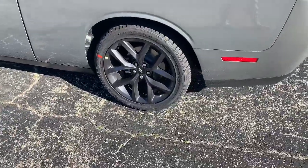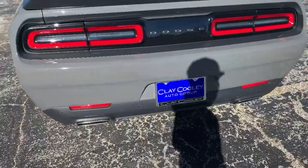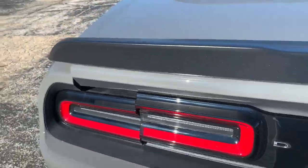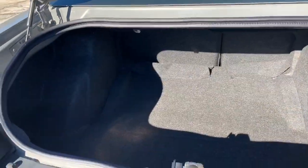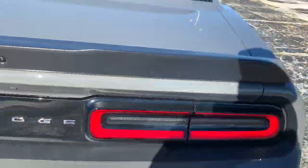245 tires. Everything's pretty much the same. Ain't nothing too much changed. Clay Cooley, man — y'all come out and let them get you right. We're gonna pop this trunk. This trunk is huge for a two-door car. This car is big for a two-door, but you get a lot of space back there. When I had my Challenger, I had two 12s back there, a big pro box, and still had a little trunk space.